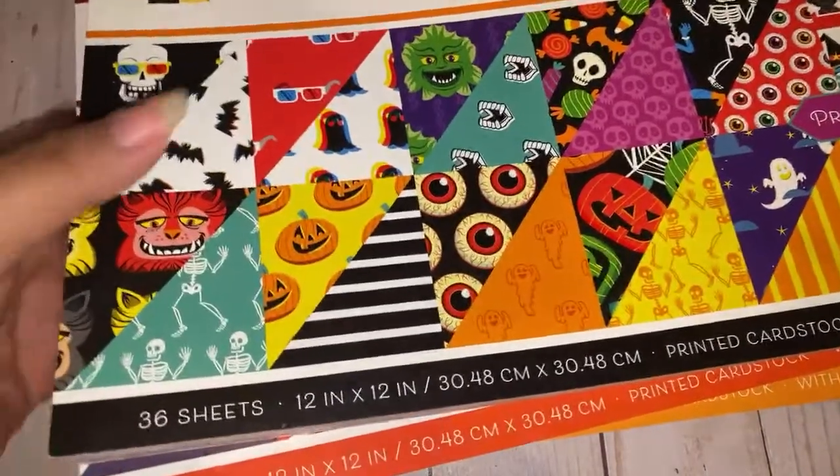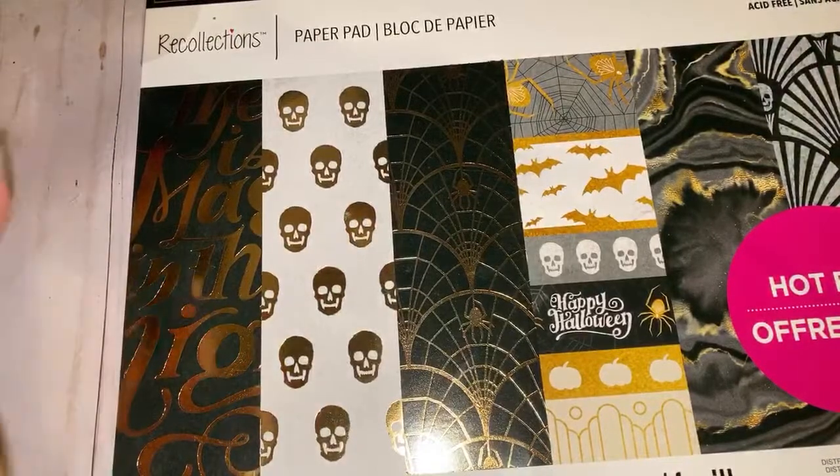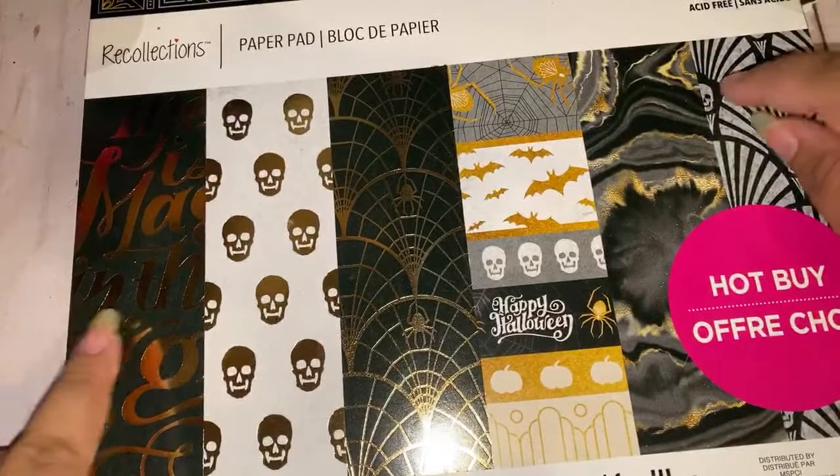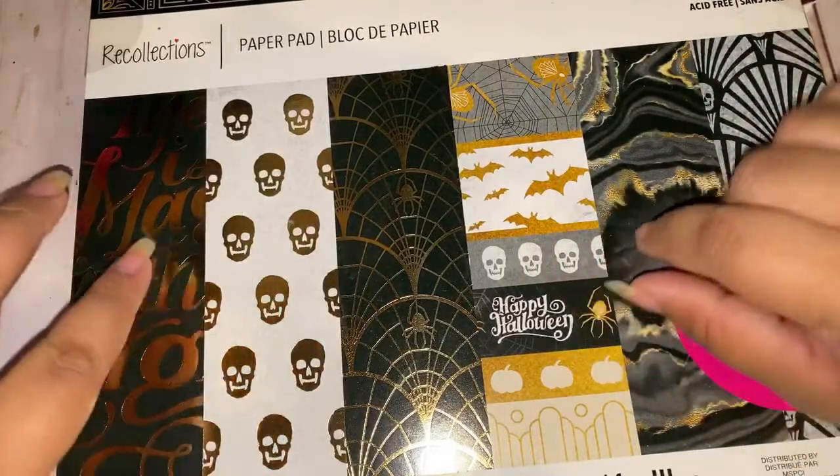So then I went to Michael's today. You guys know I try to sneak to Tuesday Morning when I can — I went and did not find one thing. So that gave me an excuse to go to Michael's. I called before I went and they told me they had some Halloween stuff out. I just posted a walkthrough — they had tons of cool stuff for Halloween — make sure you guys check out that video.